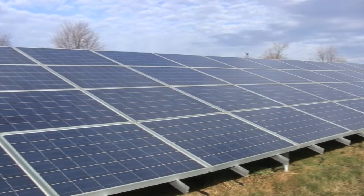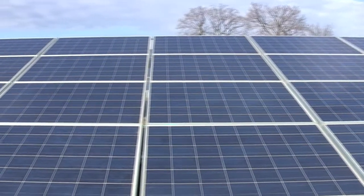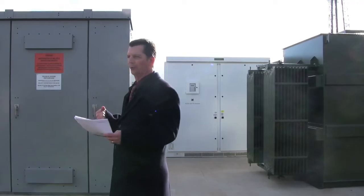Sun comes down, it produces DC electricity. The DC electricity gets combined and comes over to these white cabinets back here, which are our inverters. They convert it over to AC power — 480 volts.